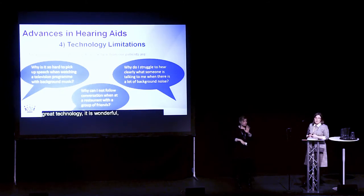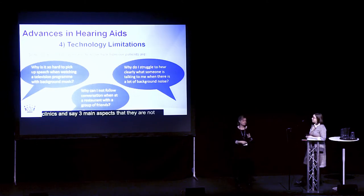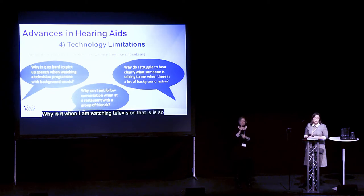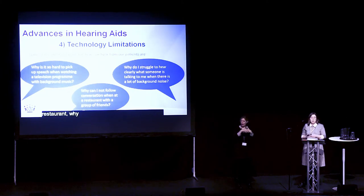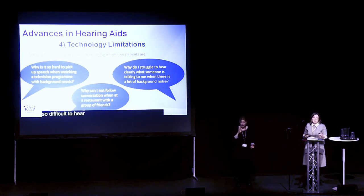So all this great technology is wonderful — we've really moved on with hearing aids in the last few years. However, many of my patients still come to my clinics with three main complaints. One is why is it so hard to hear speech on the television when there's background noise or background music. Another is why is it so difficult to follow the conversation around the table at a restaurant. And the other common one is why, in a noisy situation, is it so difficult to hear what somebody is saying to me even one-to-one when there's so much noise.